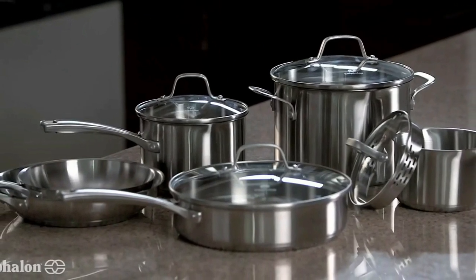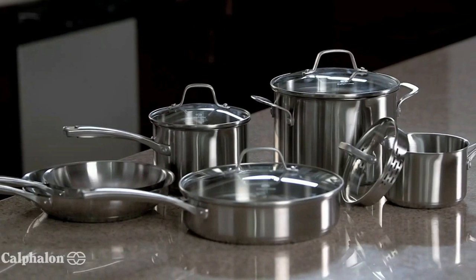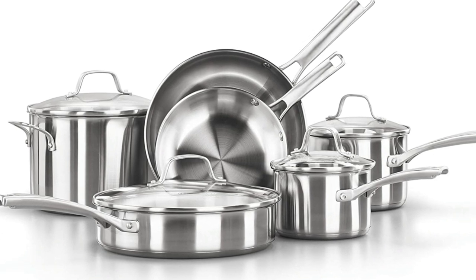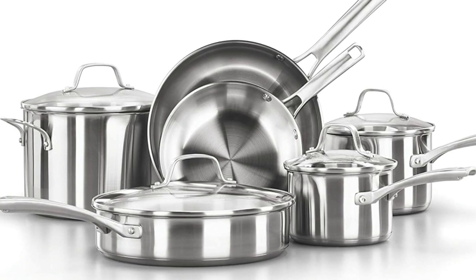Spend less time in the kitchen — after all the cooking and prepping are done, place the cookware in the dishwasher for fast and easy cleanup. Stainless steel cookware features a durable, single-layer metal construction with an impact-bonded base that distributes heat evenly and effectively.